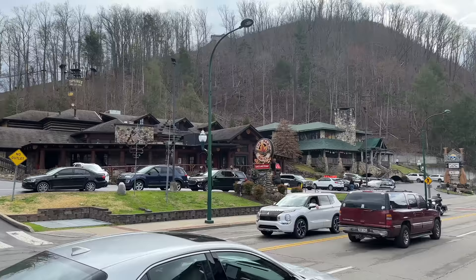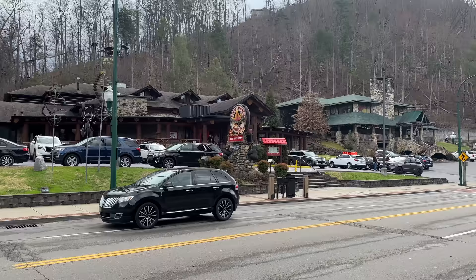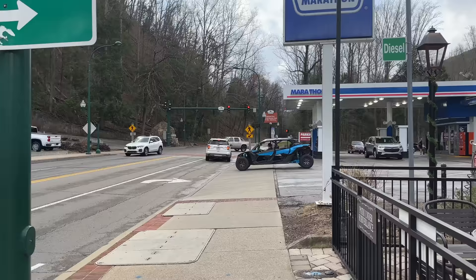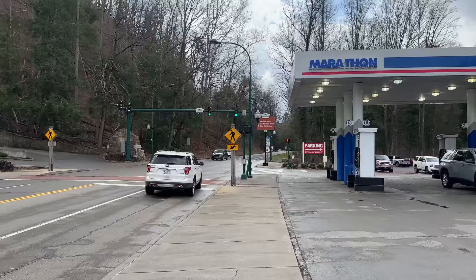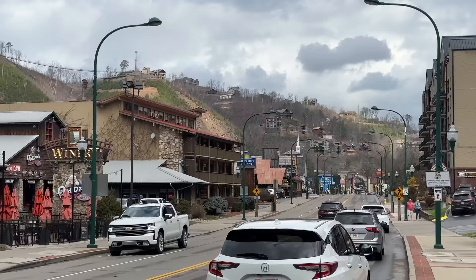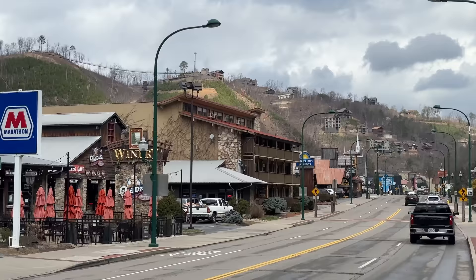Starting to come to the end of the main strip in Gatlinburg, you have the Park Grill — still one of our favorite places to go and have an enjoyable salad bar. As we wind down our walk, if you kept walking down the road you'd run into Sugarland's Visitor Center and then into the Great Smoky Mountain National Park. As of right now, the road to Clingmans Dome is closed until April 1st. Clingmans Dome is one we would definitely recommend — you get an amazing view of the Smokies. Just never forget how beautiful the mountains are.